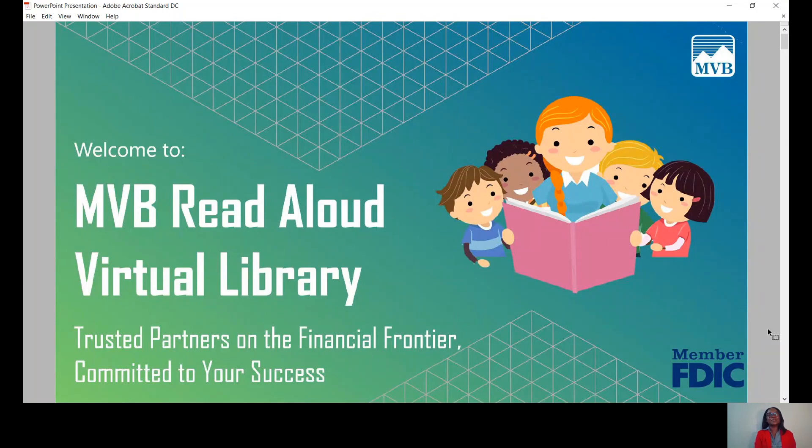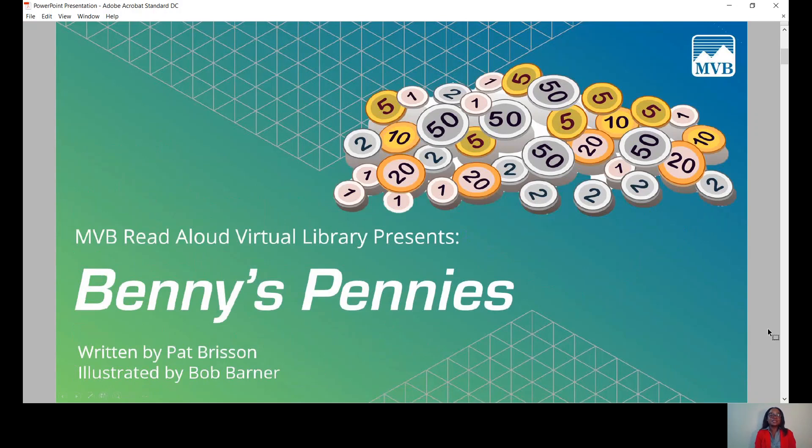Hi there, thank you for tuning in. My name is Caron King with MVB Bank, member FDIC, trusted partners on the financial frontier committed to your success. We're happy to continue to bring this story to you even during social distancing as an on-demand recording. We look forward to reading live and in person soon. Today I'll be reading Benny's Pennies, written by Pat Burson, illustrated by Bob Barner, and recommended by FDIC Money Smart.